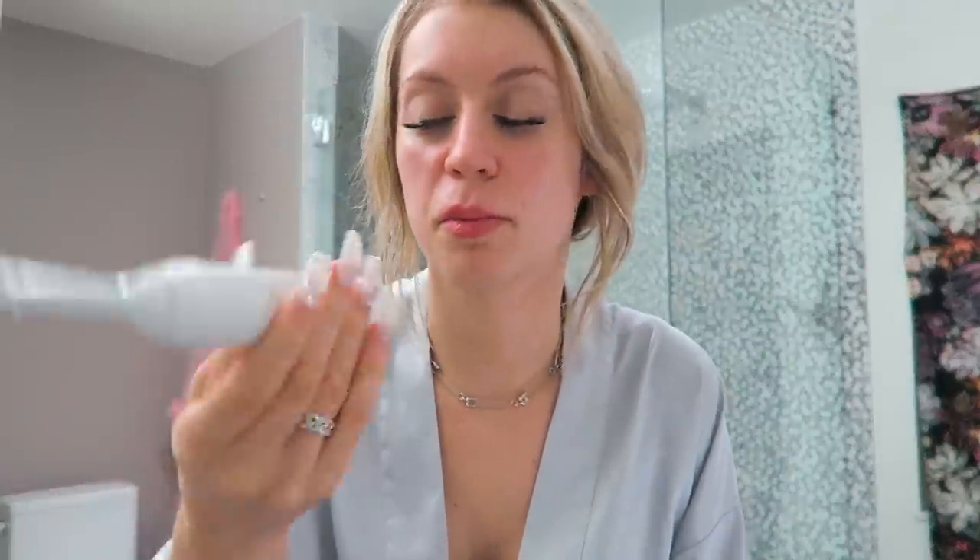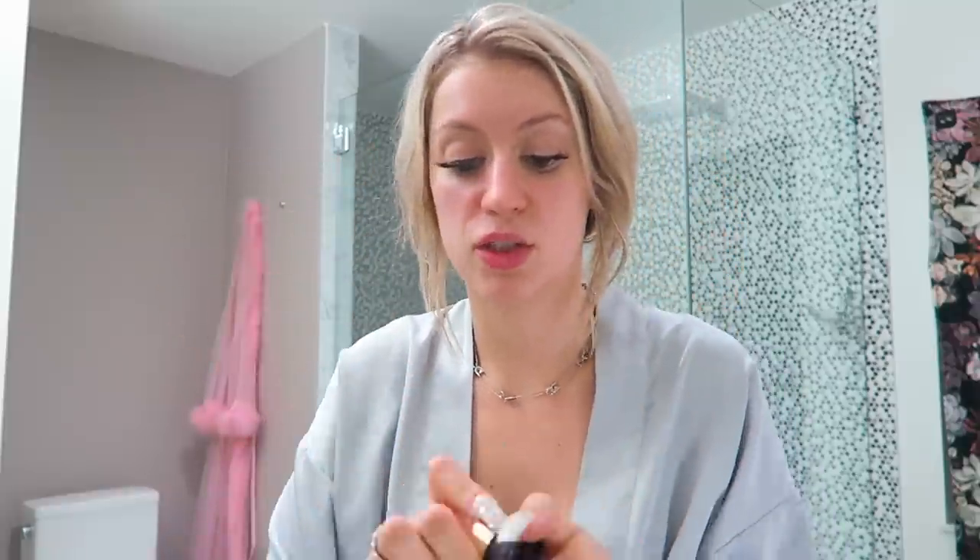Next I use my electric toothbrush — the Philips Sonicare. It was around $200-300 but it was on sale, and it's probably one of the best purchases I've ever made. It's literally like going to the dentist and getting your teeth professionally cleaned. Then I use this little eye cream by Tarte — just a very little bit under my eyes and onto my eyelid, very gently. You're supposed to use your ring finger, but with the lashes on I'm using my pinky very lightly.